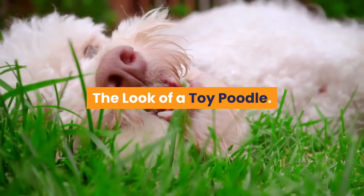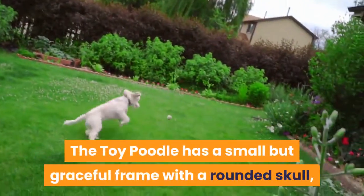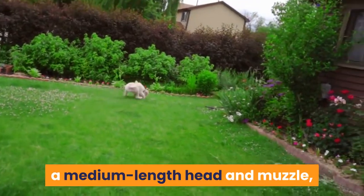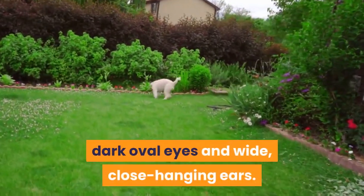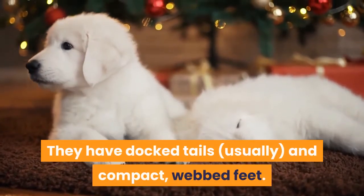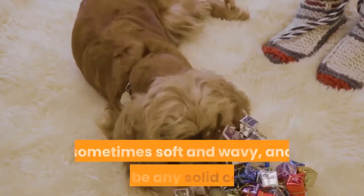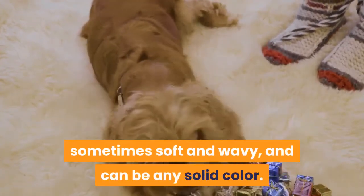The Toy Poodle has a small but graceful frame with a rounded skull, a medium-length head and muzzle, dark oval eyes and wide, close hanging ears. They have docked tails, usually, and compact, webbed feet. The coat is sometimes curly and wiry, sometimes soft and wavy, and can be any solid color.